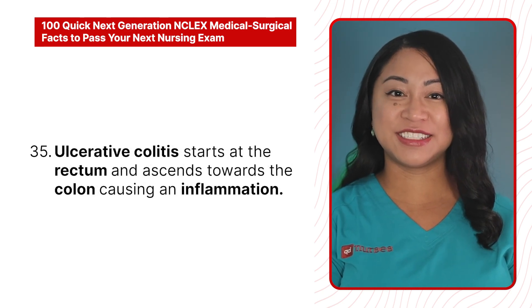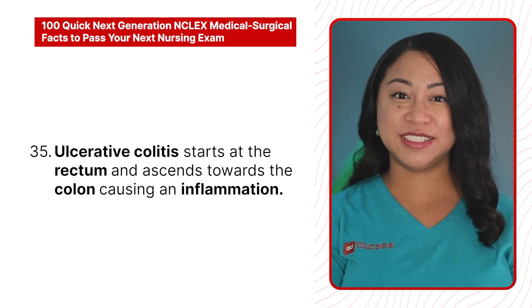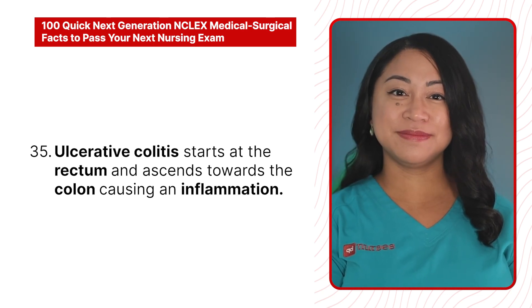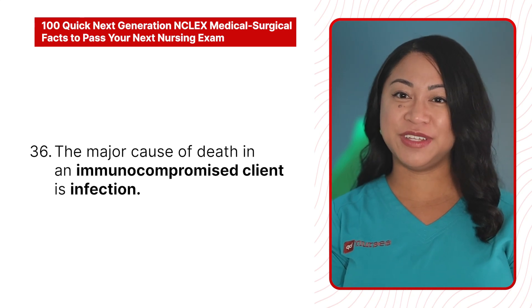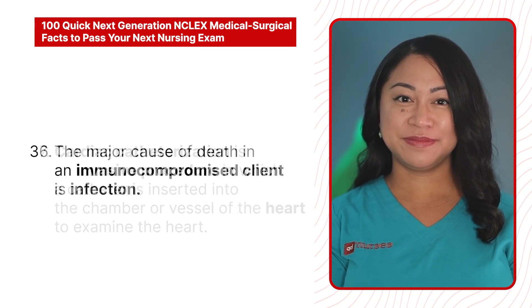34. Arteriovenous fistula has a lower risk of infection than a catheter in a client receiving dialysis treatment. 35. Ulcerative colitis starts at the rectum and ascends towards the colon, causing inflammation. 36. The major cause of death in an immunocompromised client is infection.